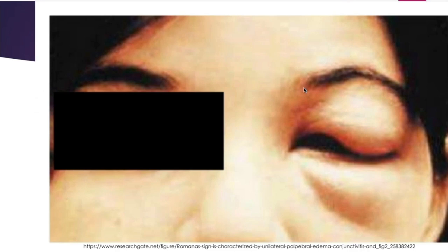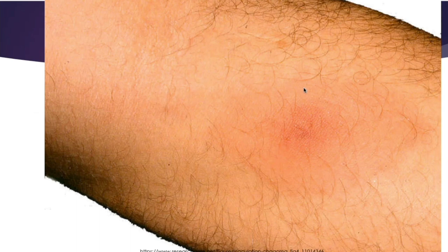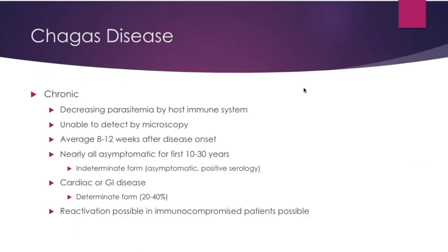This is a photo of Romaña's sign, and that's the chagoma — the swelling at the bite site. In the chronic phase, you have decreasing parasitemia caused by the host's immune system lowering the amount of parasites present, making them undetectable by microscopy. Nearly all individuals will be asymptomatic for the first few decades — called the indeterminate form — where you're asymptomatic but have positive serology. Cardiac or GI disease, when it manifests, is called the determinate form, affecting 20 to 40 percent of these individuals.